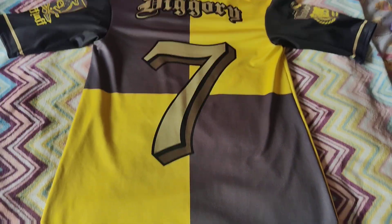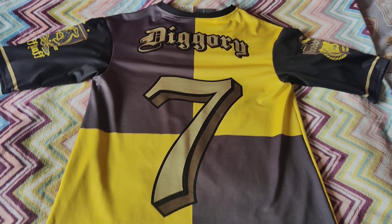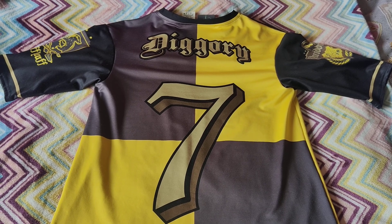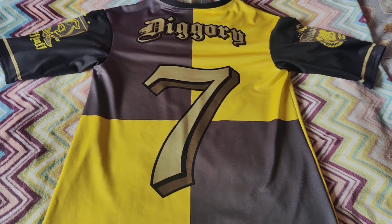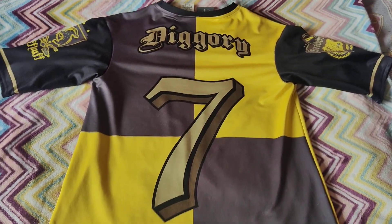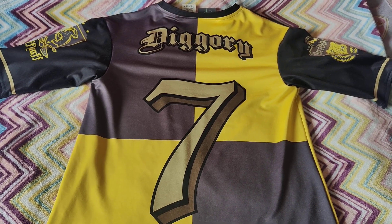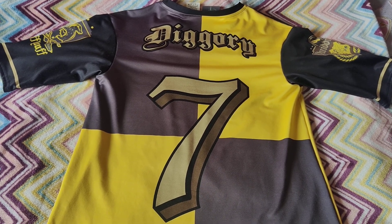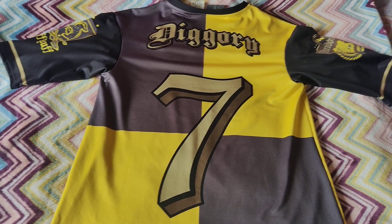I managed to get this one off Vinted for £21, which is great because I'm sure Black Milk was selling them for like $100 when they first came out, but that was many years ago. I'm glad I managed to get this in my collection, and now I just need to hold out for a Ravenclaw one and then I'll have the entire set.